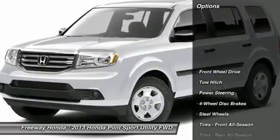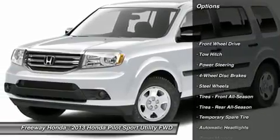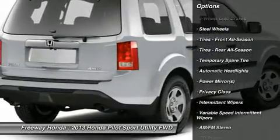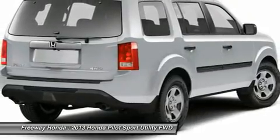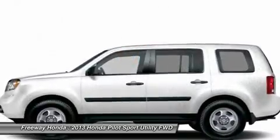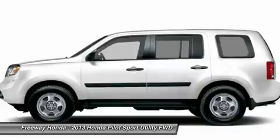Here are some of this vehicle's great options: anti-lock braking system, steering wheel audio controls, traction control, stability control, tow hitch, power steering, adjustable steering wheel, floor mats, four-wheel disc brakes, and cruise control.